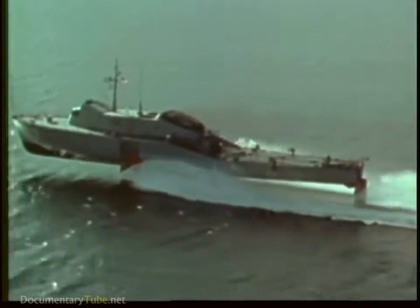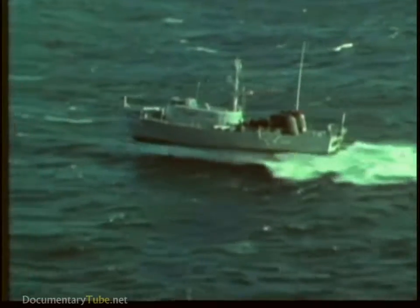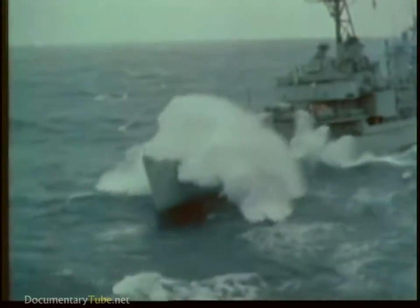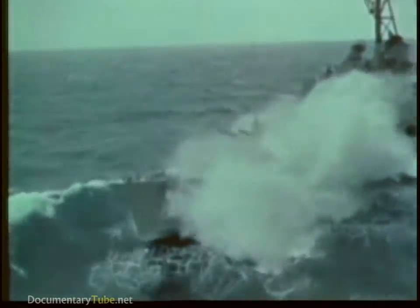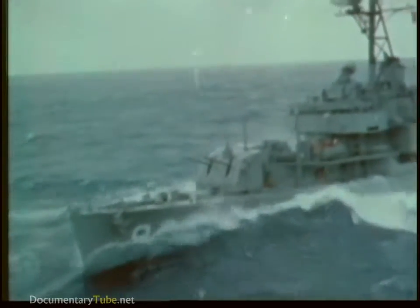This hydrofoil is operating in heavy seas, yet she maintains a constant level. A destroyer fighting the same conditions slams and labors — her speed is slowed by the rough water. Conventional ships like a destroyer are hampered by the added resistance from waves and heavy seas.